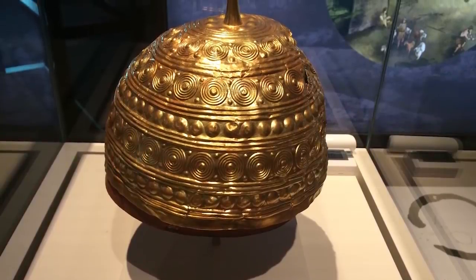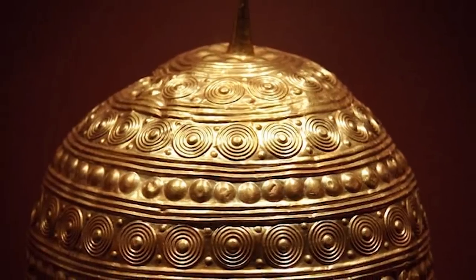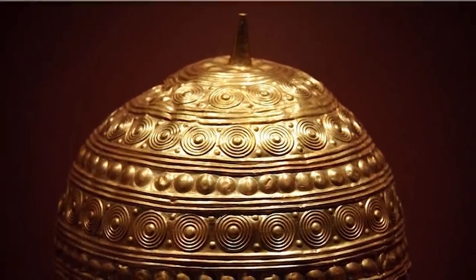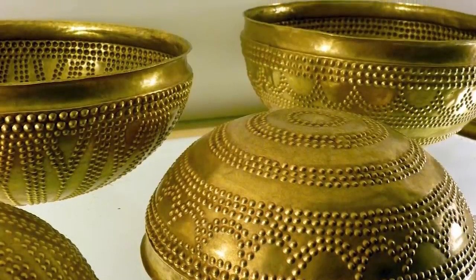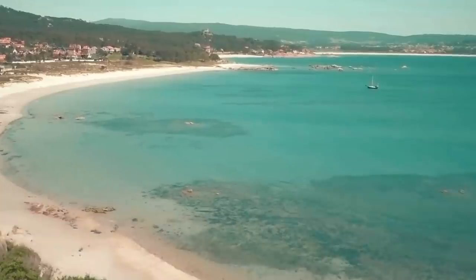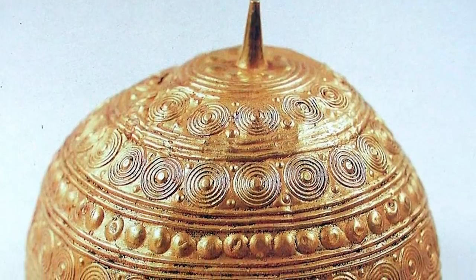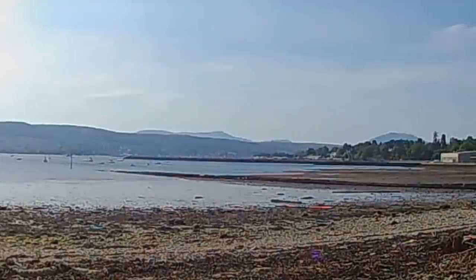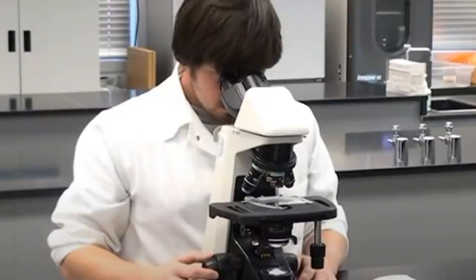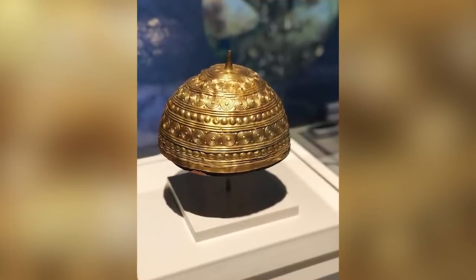We wouldn't know about the stunning Casco de Leiro at all had it not been accidentally discovered by a fisherman as he went about his daily work in Galicia, Spain during early 1976. It's most commonly interpreted as an incredible Bronze Age helmet, though it's also been suggested it's little more than a well-decorated bowl. Even if it is a bowl, it's still an amazing example of Bronze Age art. The fisherman found it on Leiro Beach while clearing land ahead of building a new shed, deeply embedded in the debris — for all anybody knows, it might have been there for thousands of years. Based on scientific analysis, it seems it was created by hammering out a single sheet of gold and then adding six bands of tiny concentric circles as decoration. That seems like too much trouble to go through for a mere bowl, but we've never seen another crown or helmet that looks anything like this — and that's part of what makes it so special.